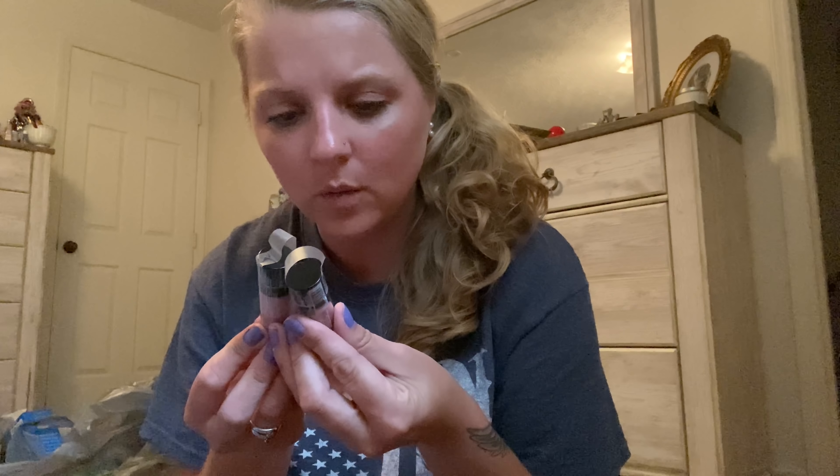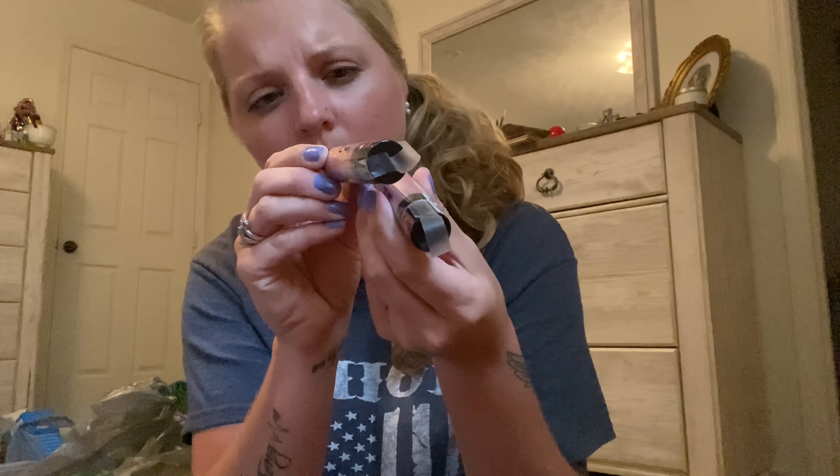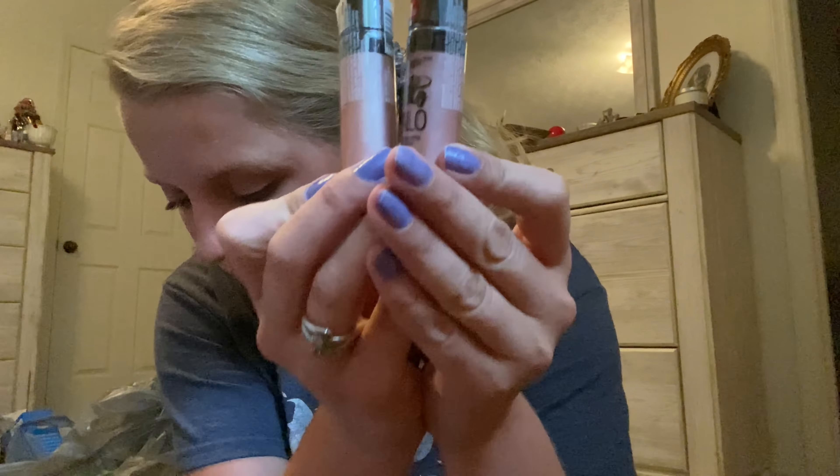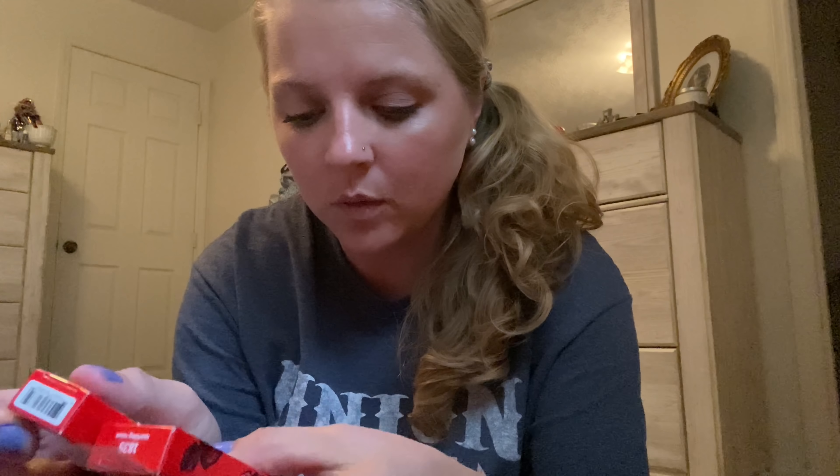I hit the jackpot, y'all — I was so excited. I got two of these Halo Halo Mega Glow by Wet n' Wild in Rosy and Ready. I got two of the Hard Candy glitter liquid eyeliners. Y'all know how much I love glitter — it's the bomb. And the packaging on these is super cute.